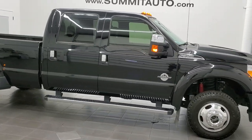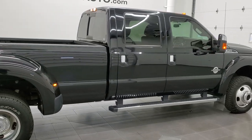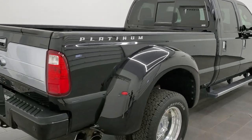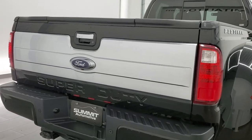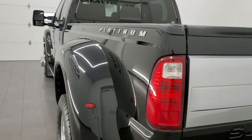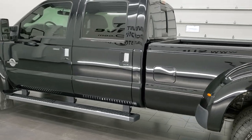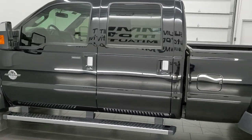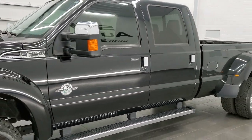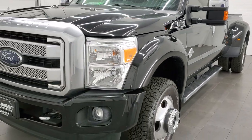This 2016 Ford F-350 Crew Cab Long Box Dual Rear Wheel is stock number 12006Z. We're here at Summit Automotive in Fond du Lac, Wisconsin, your new and used heavy-duty truck headquarters. This 2016 Ford F-350 Crew Cab Long Box Dual Rear Wheel has the 6.7L Power Stroke Diesel engine. This vehicle has been fully safety inspected by our service shop, has a fresh oil and filter change, and all the fluids have been checked and topped off. This truck is 100% ready to go.